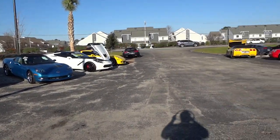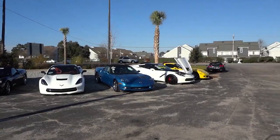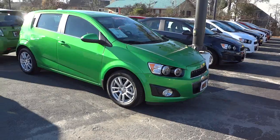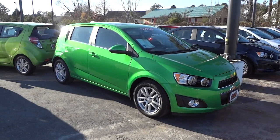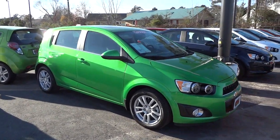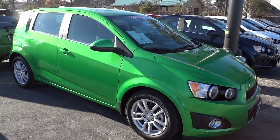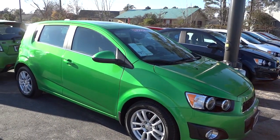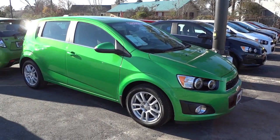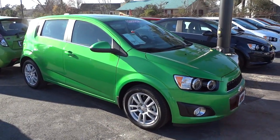Hey, this is Mike. I'm out here at Jed Koon Chevrolet and check out these awesome Corvettes. But I'm not going to video those right now. I'm going to video a roomier car, which is this little tiny 2015 Chevrolet Sonic LT in green. Now this one has a little 1.4 liter turbo EcoTech engine and a 6-speed transmission. It gets really good gas mileage — I'll put all the specs in the description. Dragon Green, I think, is the name of this color.